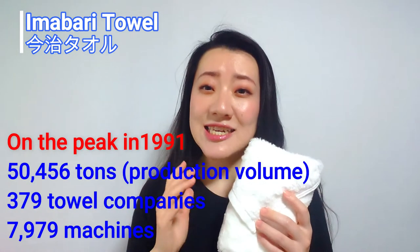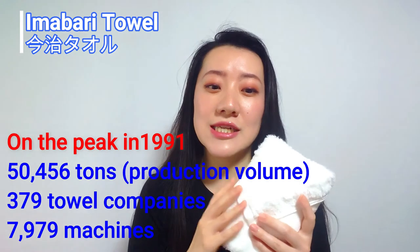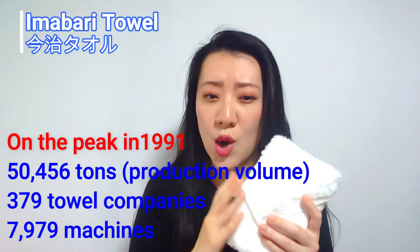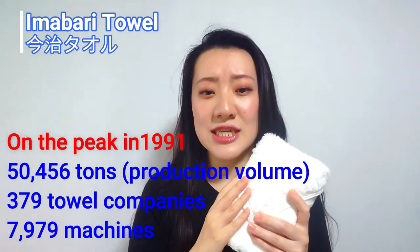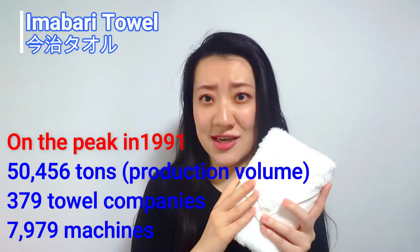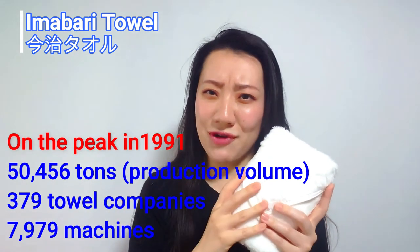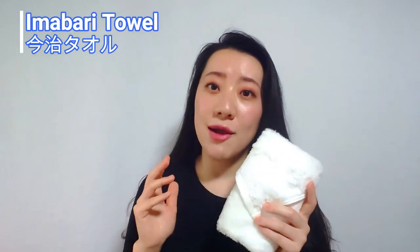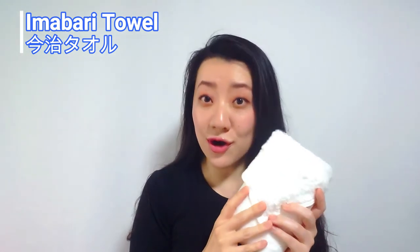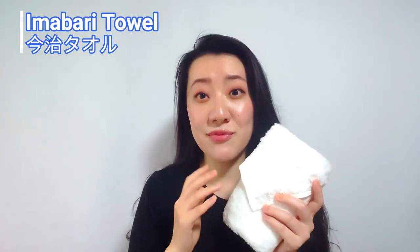It peaked in 1991, and the production volume of Imabari towel was 50,456 tons, with 379 towel companies and 7,979 machines. Wow, amazing — I can't imagine the volume. And now there are about 100 companies which are continually working as mechanization is progressing in various situations.